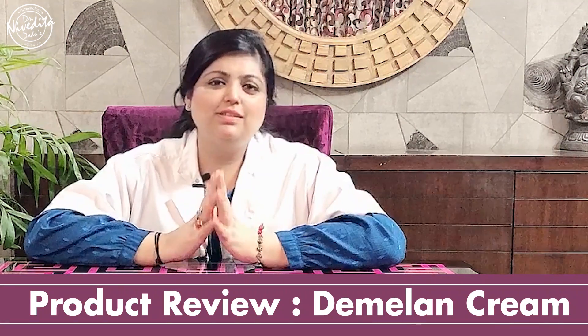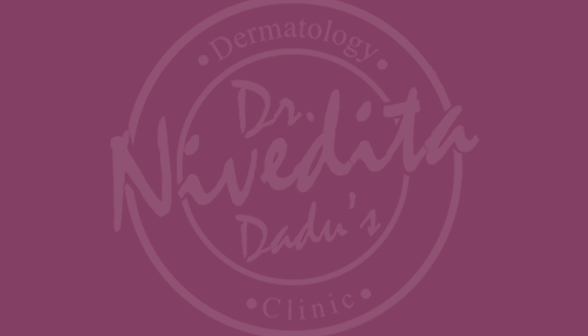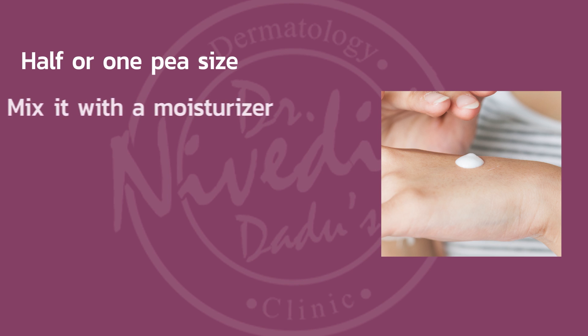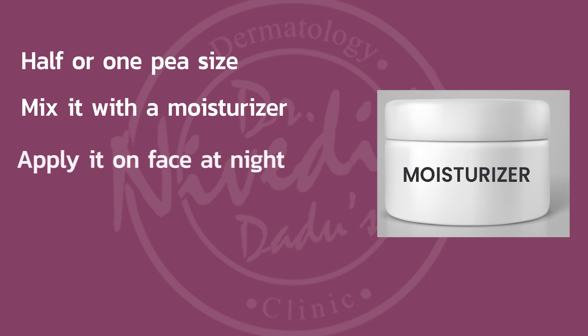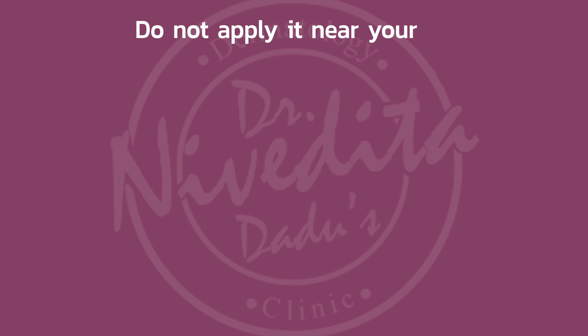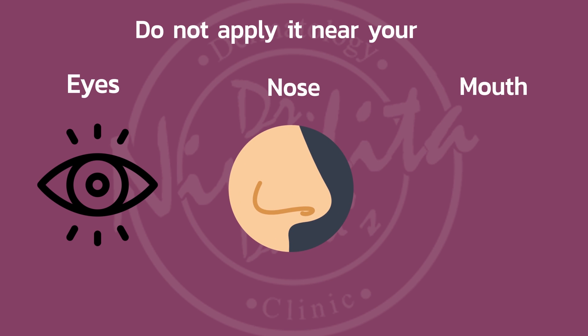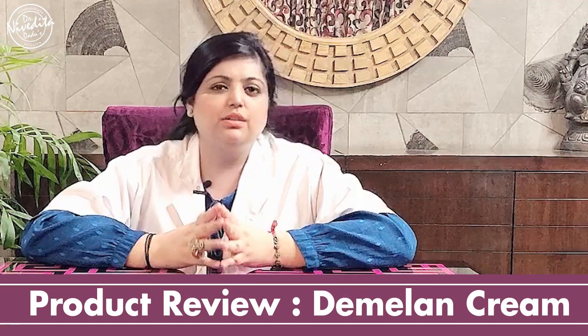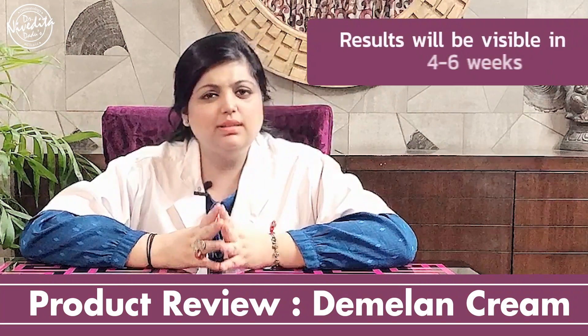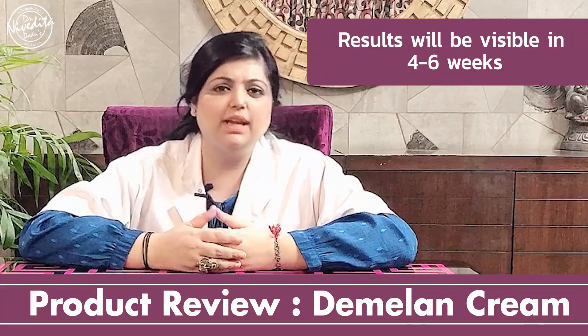Let us understand how you can apply Dimalam Cream to extract maximum benefits. Dimalam is an exfoliating cream, so I usually recommend half to one pea size to start with. Mix this quantity of Dimalam Cream into a moisturizer, mix it in your palm, and apply all over the face at night. Massage it, let it get absorbed, and leave it overnight. Do not go very close to the under-eye area, the corners of the nose, or the corners of the lips. Since it is an exfoliating cream, you will see the desired results in 4–6 weeks, so you have to be patient.